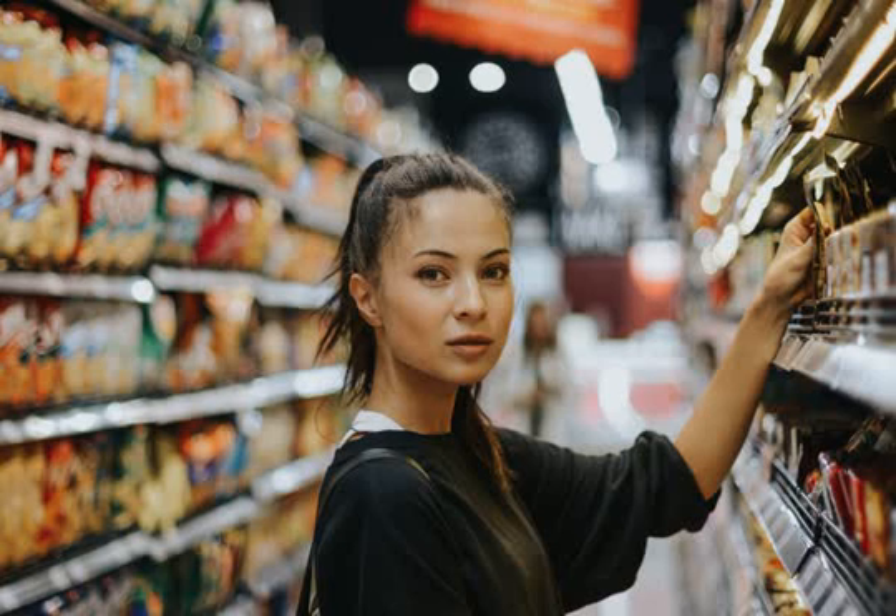Tip 9: Stay Away from the Prepared Foods. Don't buy the pre-made foods, no matter how good they look. You're at the store already — just buy the ingredients and make it for a fraction of the price at home. It'll taste much better fresh, too.